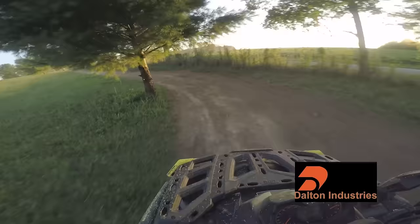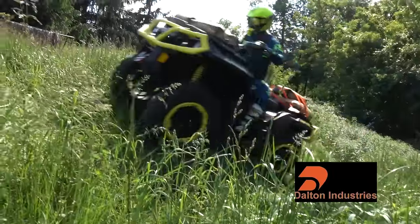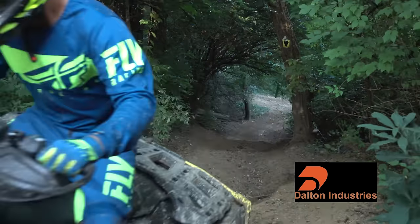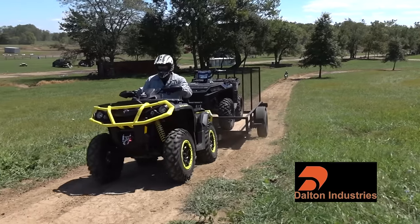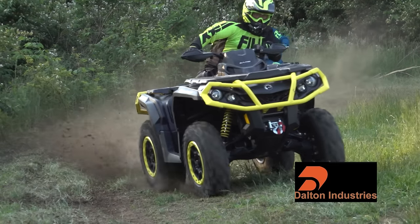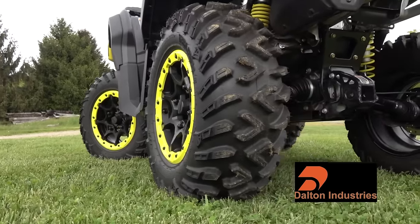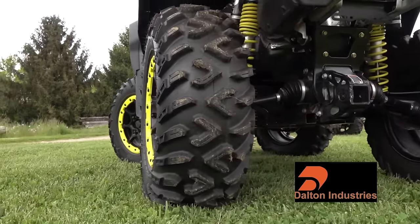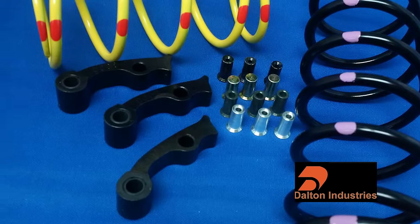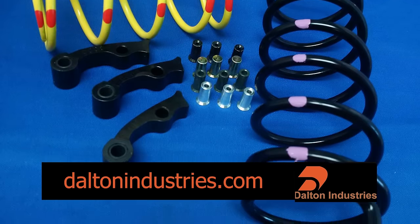Dalton Industries tells us that the Can-Am is more prone to belt issues in high range in high load situations like working mud, sand, or steep hills, even with stock-sized tires at higher speeds. Their kits for the Outlander 1000R are designed to backshift more quickly under load, reducing belt slippage for improved durability and performance. Their kits also recover 75% of lost performance from running larger, heavier tires and wheels. Dalton's adjustable flyweights allow you to tune the clutch for different riding styles or tire sizes. Learn more at DaltonIndustries.com.